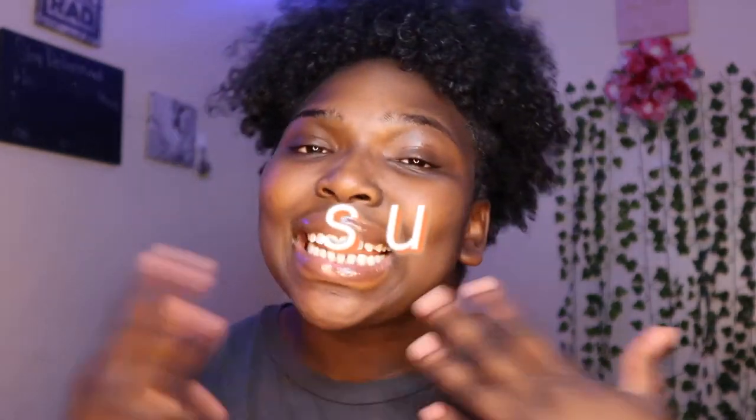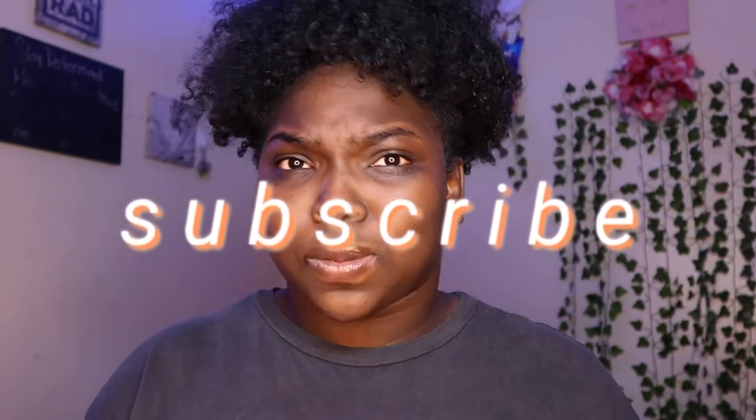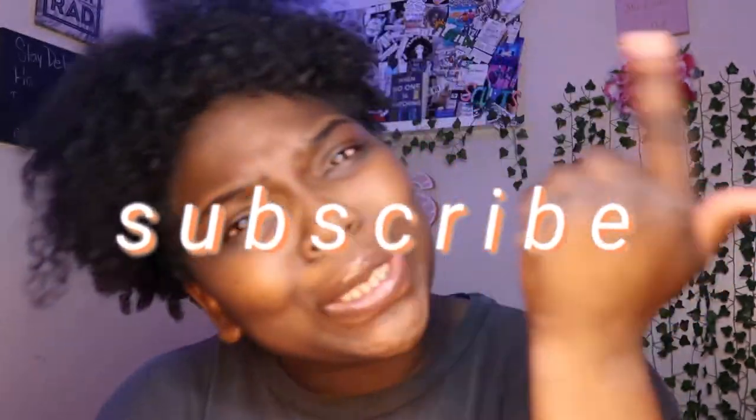What's going on everybody, welcome or welcome back to my channel. If you're new here, my name is Tay — nice to meet you. If you have not yet subscribed, what are you doing? As you guys know, I'm always ashy — if you're OG you already know the ashyness is real. Anyway, we're gonna get right into this video as you can tell by the title.